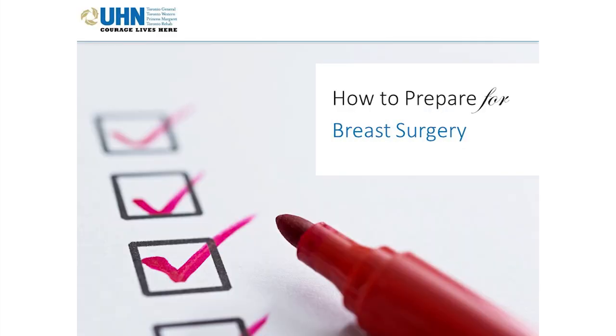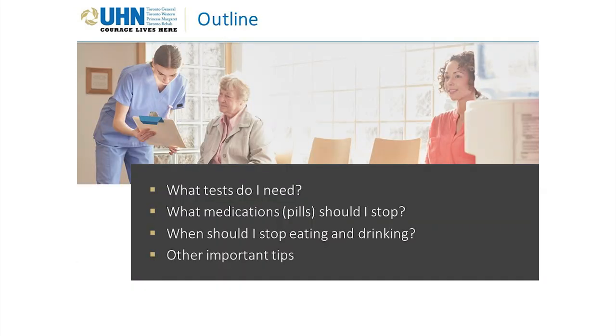How to Prepare for Breast Surgery. This video covers: what tests you need, what medications and pills you should stop, when you should stop eating and drinking, and other important tips.